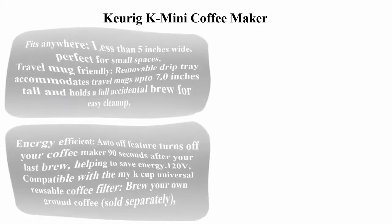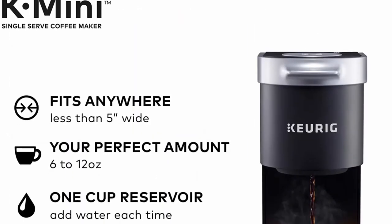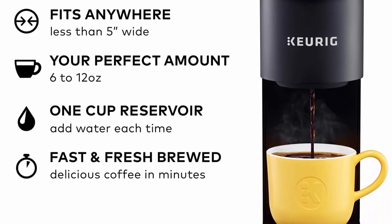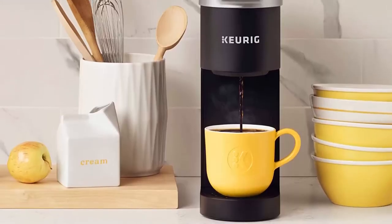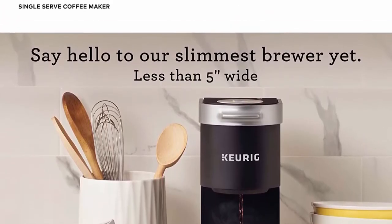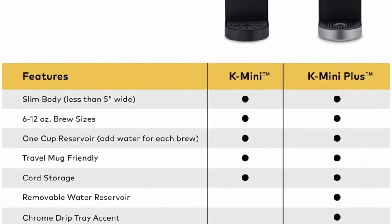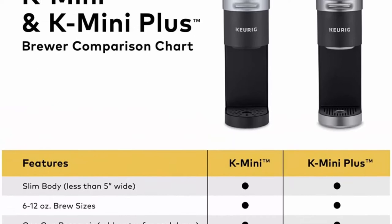Top 1: Keurig K Mini Coffee Maker, Single Serve K-Cup Pod Coffee Brewer, 6–12 ounce brew sizes, Black. Fits anywhere — less than 5 inches wide, perfect for small spaces. Travel mug friendly; removable drip tray accommodates travel mugs up to 7.0 inches tall and holds a full accidental brew for easy cleanup. Energy efficient auto-off feature turns off your coffee maker 90 seconds after your last brew. Compatible with the My K-Cup Universal Reusable Coffee Filter — brew your own ground coffee, sold separately.